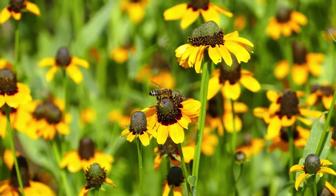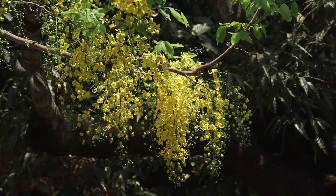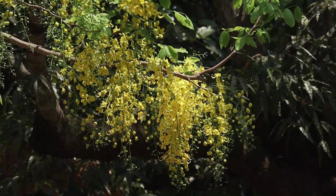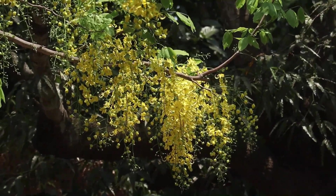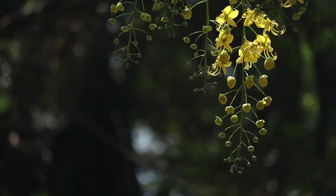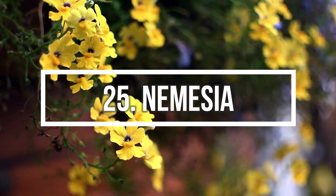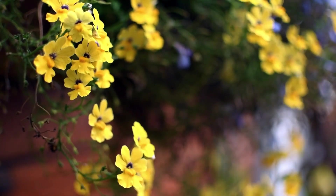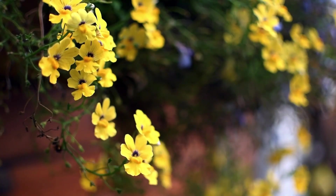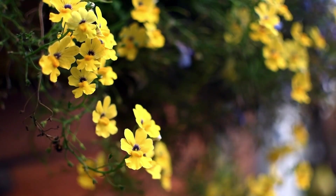Number 24: Golden Shower Tree. This tree is a showstopper when it's in full bloom. In summer, the golden shower tree is decorated with thick clusters of showy yellow blooms, which cover the slightly drooping branches. Number 25: Nemesia. Easy-growing, colorful, and beautiful flowers. Nemesia is suitable for hanging baskets and containers and can be grown in balconies easily.